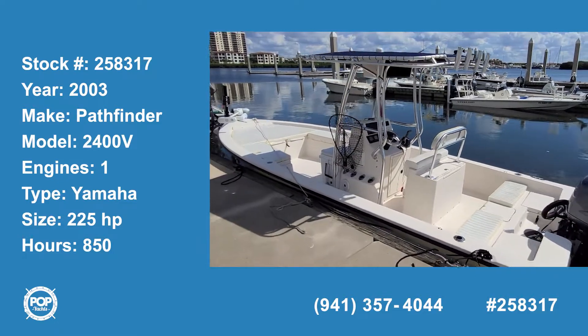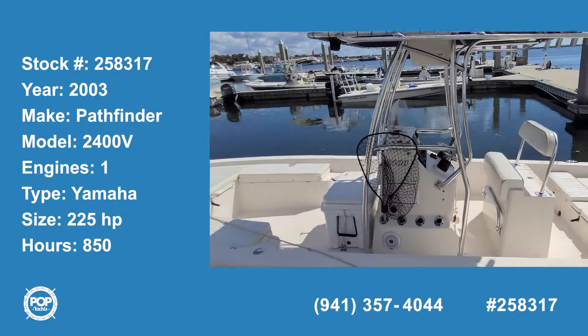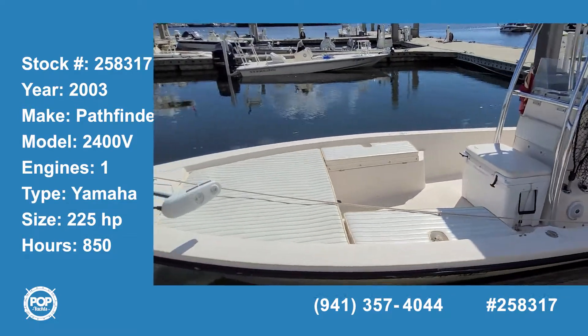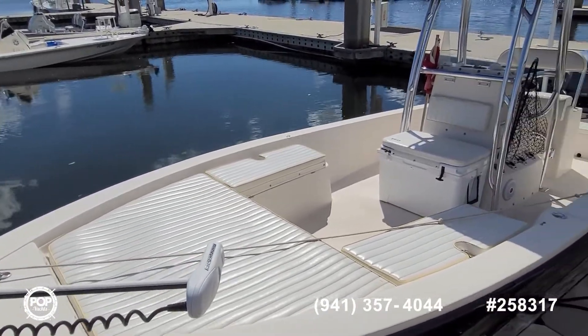Hello and good day. Andy here with Pop Yachts, checking out a 2003 Pathfinder. This is the 2400 center console — a super fun bay boat designed for fishing and cruising.